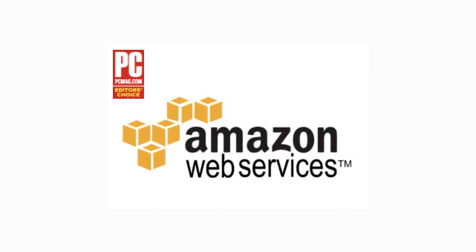Hi, I'm Juan Martinez, Senior Editor at PCMag. If you're looking to build out your company's digital infrastructure, look no further than Amazon Web Services.